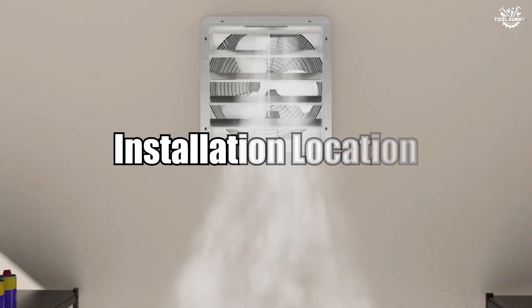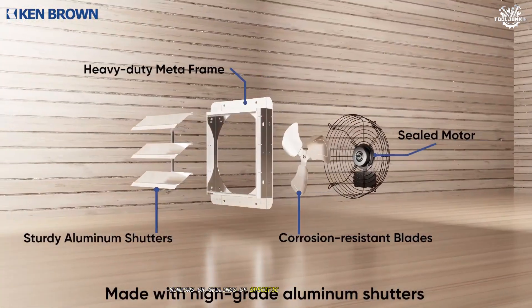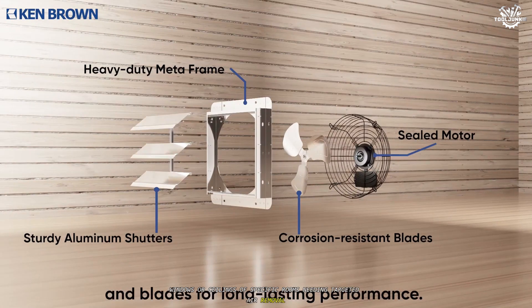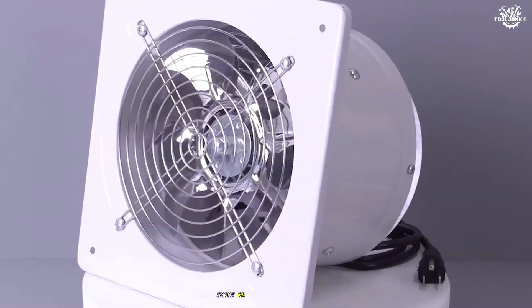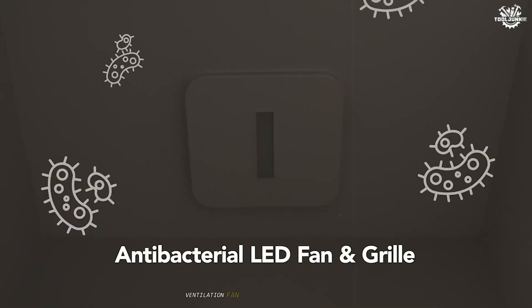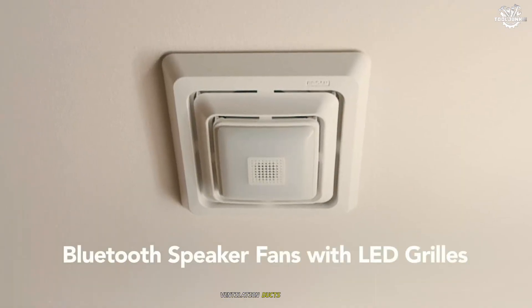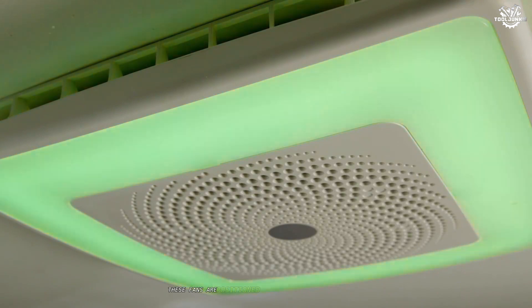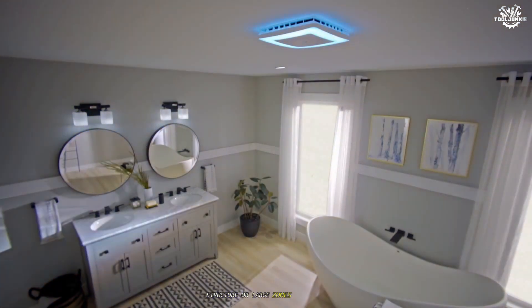An exhaust fan is typically installed on walls, windows, or ceilings of specific rooms needing targeted air removal. Placement is strategic — directly where moisture, smoke, or odors are generated. A ventilation fan is often found in attics, ceilings, ventilation ducts, or roofs, positioned to maximize airflow throughout an entire structure or large zones within it.